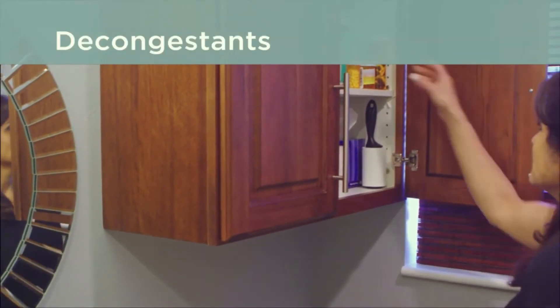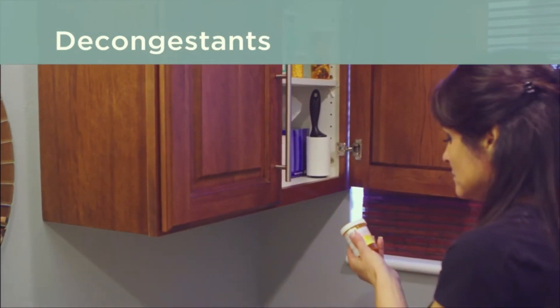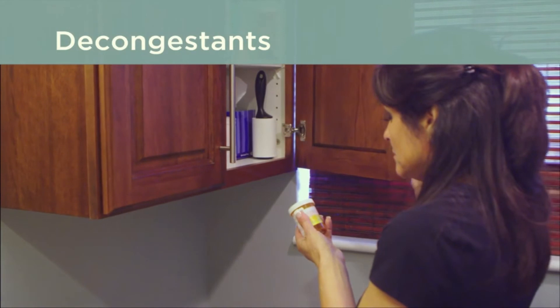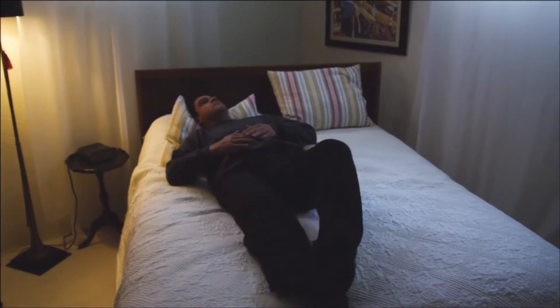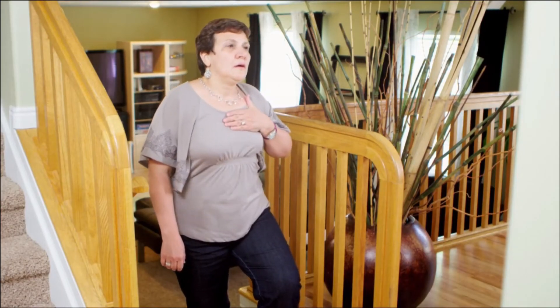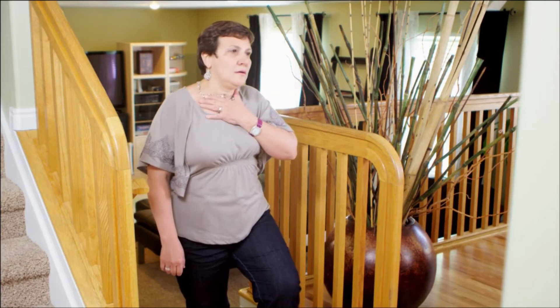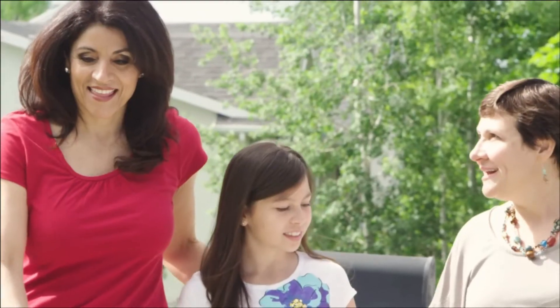Your healthcare provider might also recommend decongestants, which can help relieve your stuffy nose. You don't need a prescription for most decongestants, but some are only sold with a prescription. Decongestants can make it hard to sleep, make you irritable, and feel like your heart is racing. They are not recommended for people with certain health conditions.